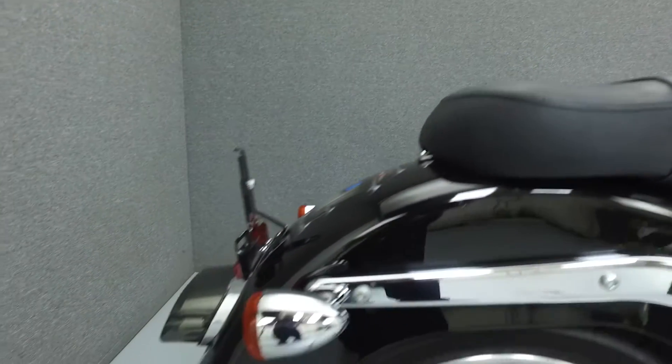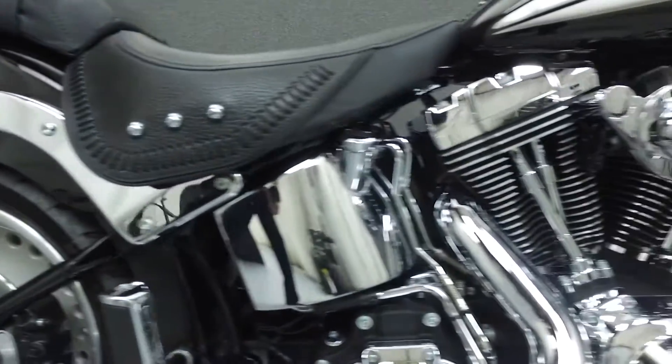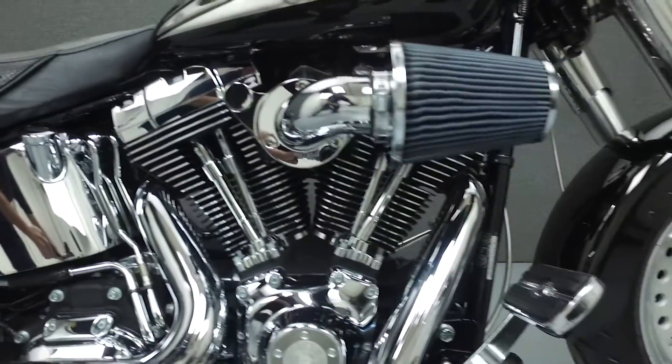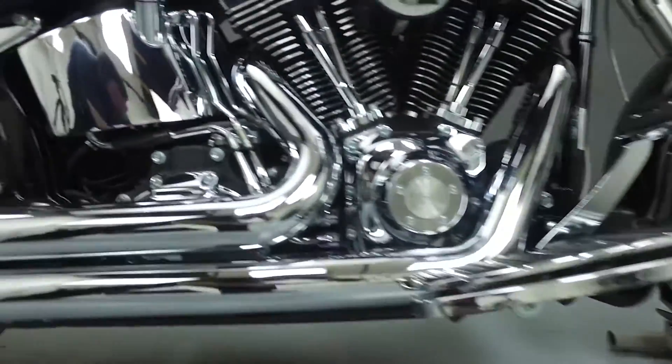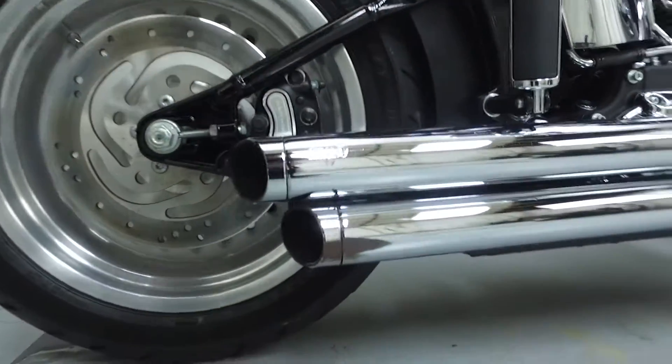This bike is equipped with a factory security system and has been upgraded with the Vance & Hines exhaust, high flow air intake, ape hanger handlebars, steel braided cables and lines, smoked LED tail light, an oil cooler, LED turn signal mirrors, and Harley Davidson accessory grips.